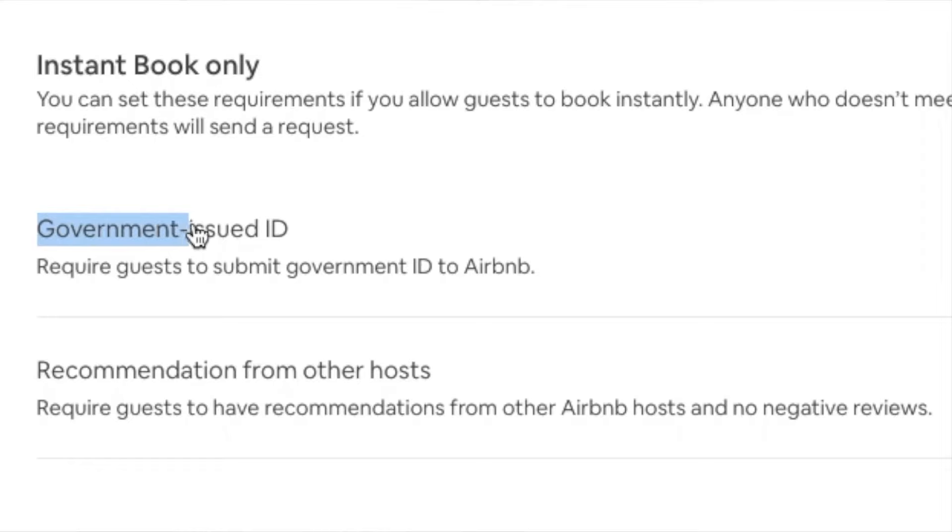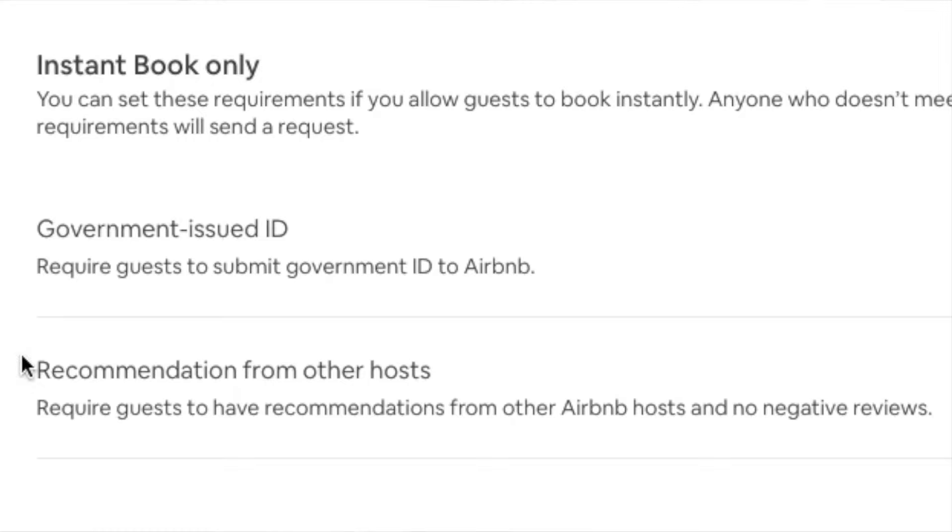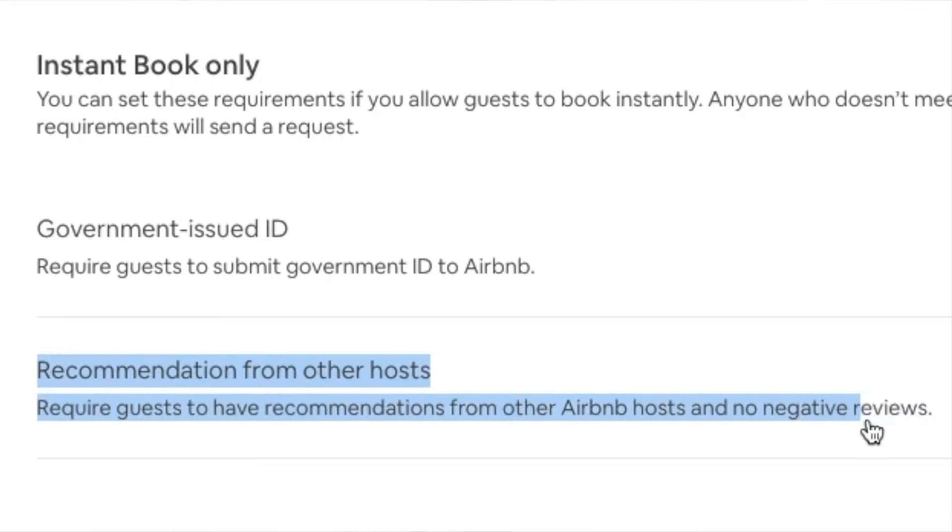These next settings are totally optional, and for me personally I have them on all my listings. The first optional setting is making sure guests provide a government-issued ID — they provide it directly to Airbnb, not to you. I just like having that extra level of security with my reservations. The second optional setting is recommendations from other hosts. This only allows guests to instant book your place when they have recommendations from other hosts and positive reviews. If a guest is new to the platform or has any negative reviews, they have to send you a reservation request instead — they cannot instant book.